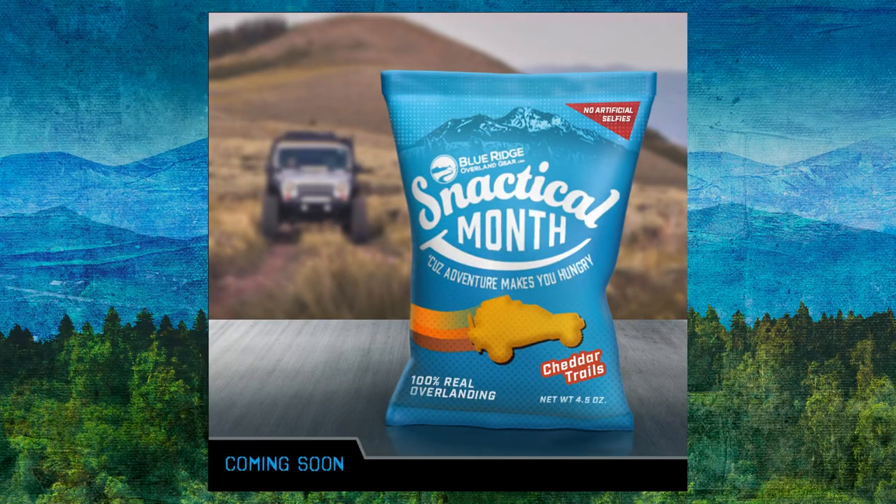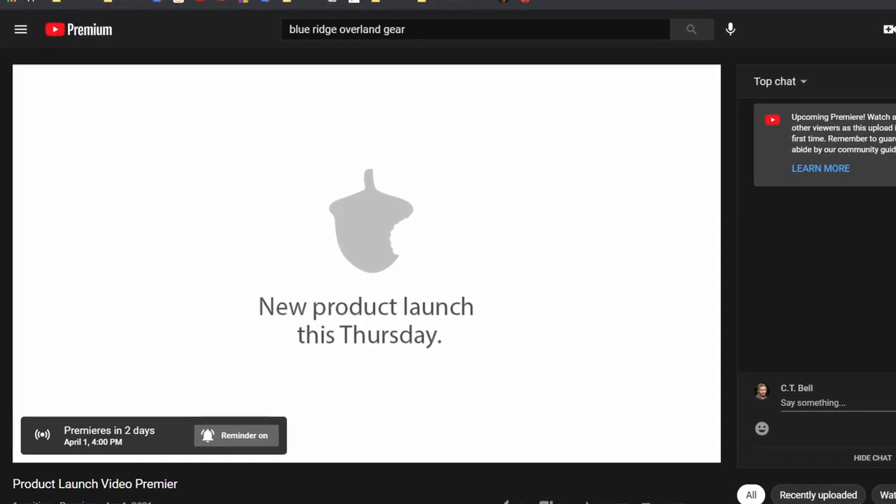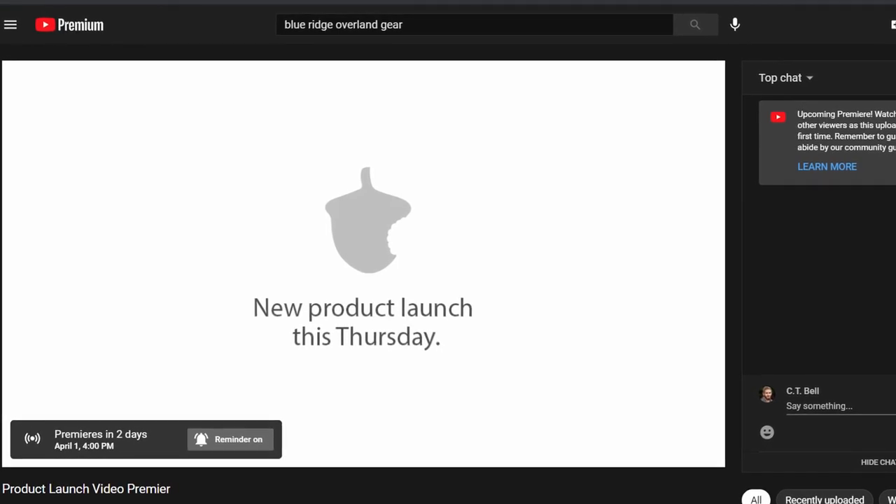Next month is Snactical month and we are doing new product announcements every week. The biggest one is launching this Thursday — you can go to YouTube right now and sign up for the product premiere video that goes live Thursday at 4 PM Eastern time. We'll be in the comment section watching it along with everybody. Every week through the month of April we will be doing a Snactical product here at Blue Ridge, because adventure makes you hungry. Super exciting month coming up — we will see you again on another exciting episode of the Bonfire, Brog channel.